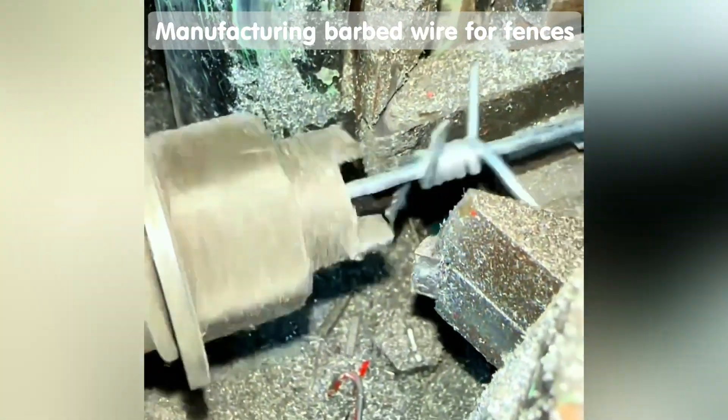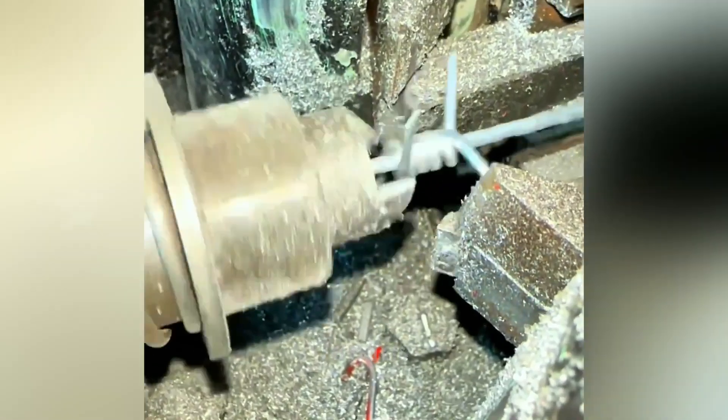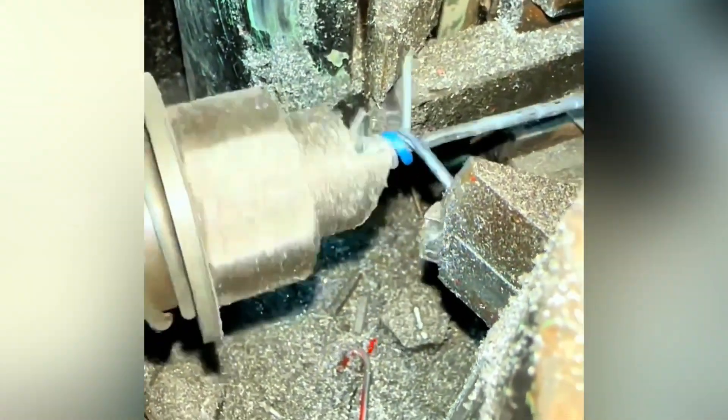Have you ever wondered how barbed wire is made? It turns out these barbs are wound by a special machine automatically.